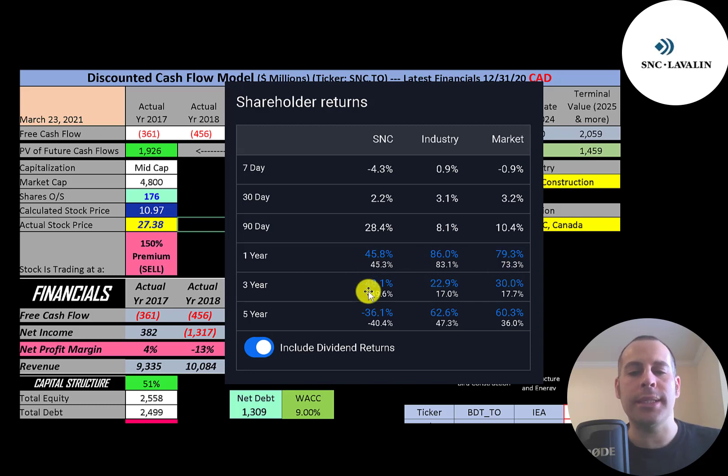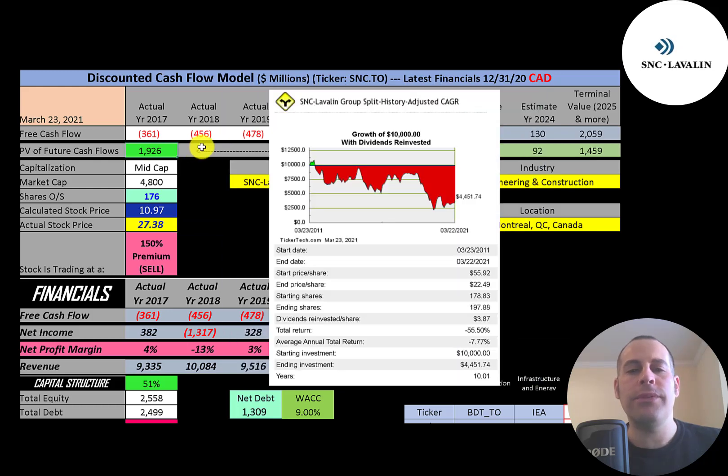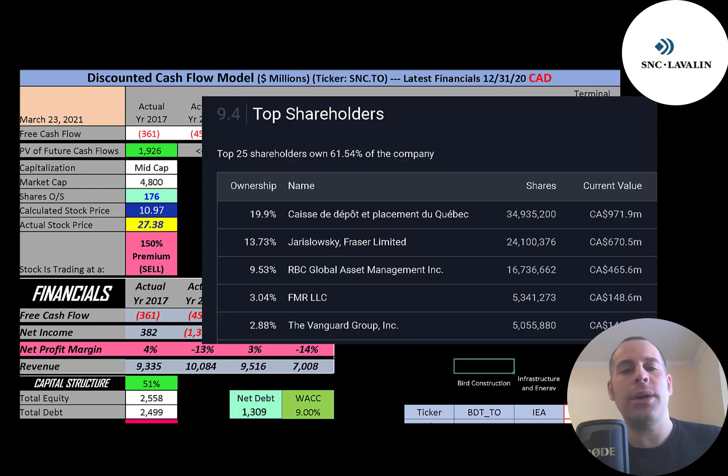Including dividends, this stock went up 46% in the past year while the industry was up 86% and the market 79%. In the past three years the stock went down 48%, while the industry was up 23% and the market 30%. In the past five years this company went down 36%, while the industry was up 63% and the market 60%. If you invested $10,000 into this company 10 years ago you'd be at $4,500 today. The biggest shareholder owns 20% of the stock, the next 14%, then RBC at 10%, followed by FMR and Vanguard.